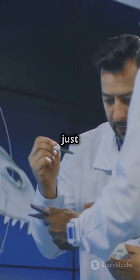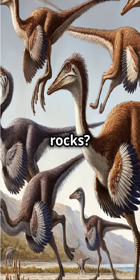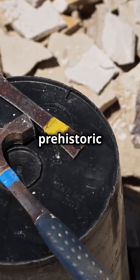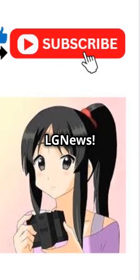Mexidracon longumanus is just the beginning. What other bizarre dinosaurs are still hidden beneath Mexico's ancient rocks? Stay tuned for more prehistoric surprises. Don't forget to like, share, and subscribe for more incredible discoveries. LG News.